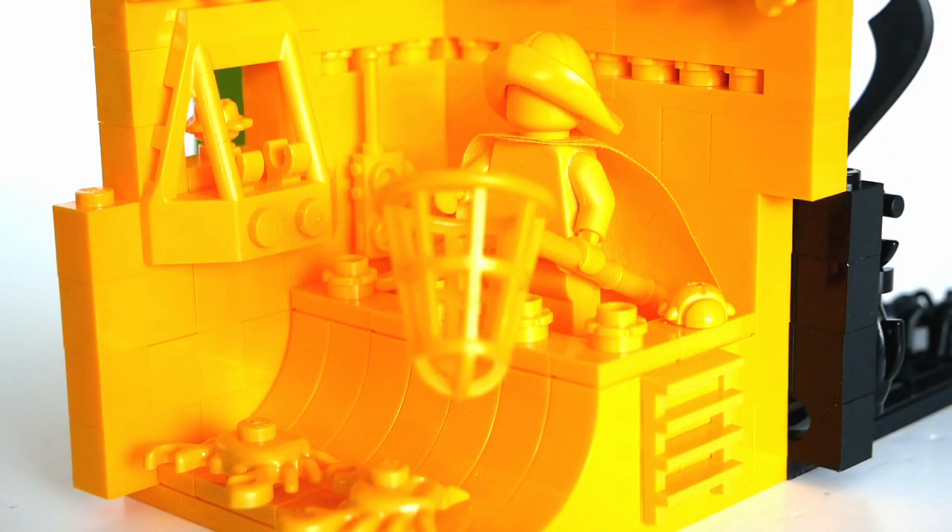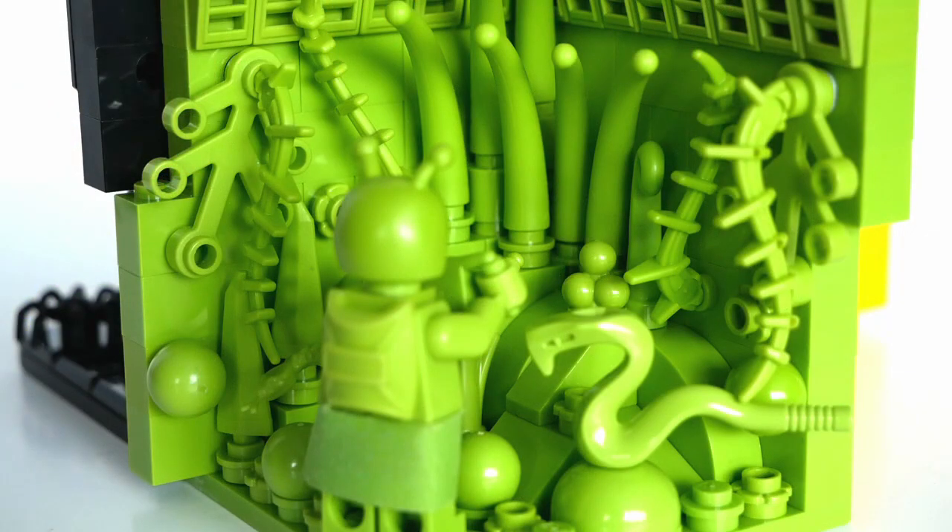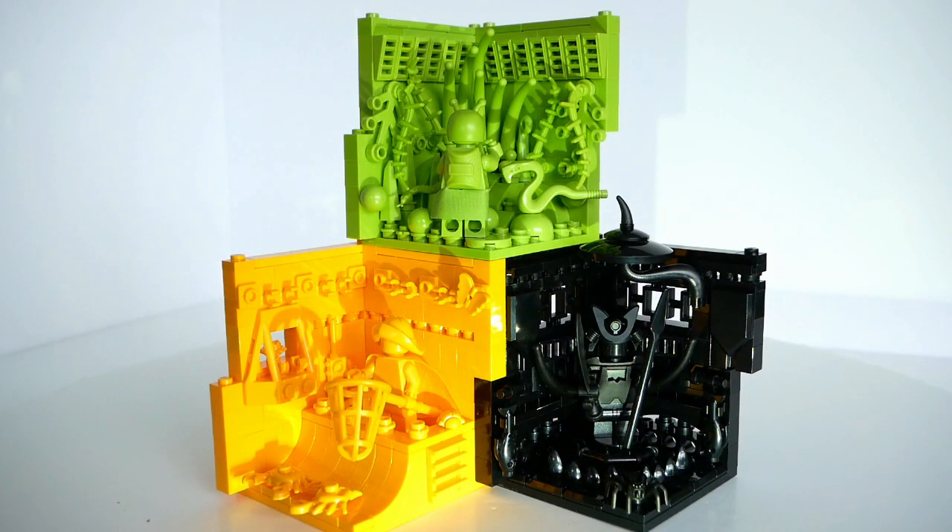Let's take a closer look at each one. And here they are, stacked up together.